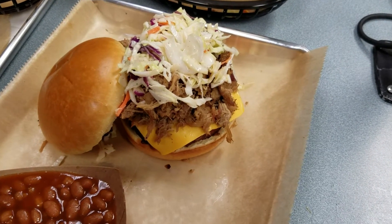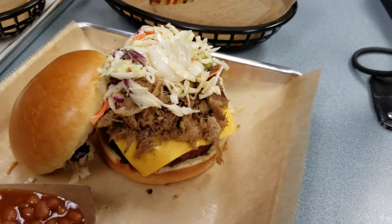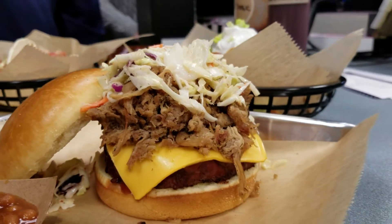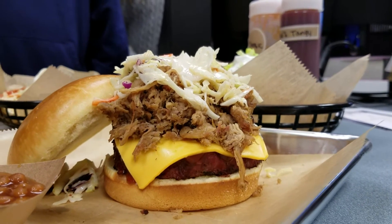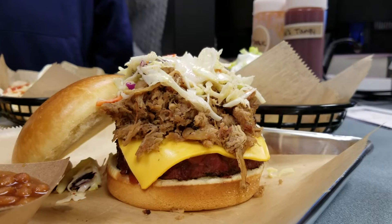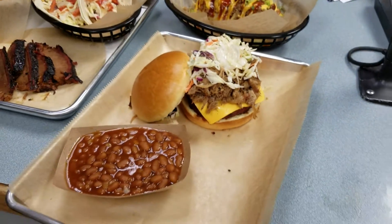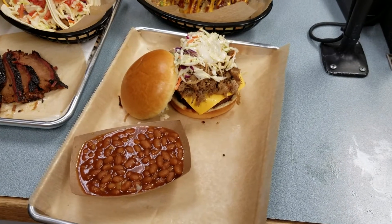This right here is our Yergi burger, and that is called the Big Bubba. It is one of our most original items that we do. It is a smoked beef patty, half pound, with cheese on top. It has coleslaw and pulled pork and a lot of barbecue sauce, and that right there is very original — you probably never had one of those before.